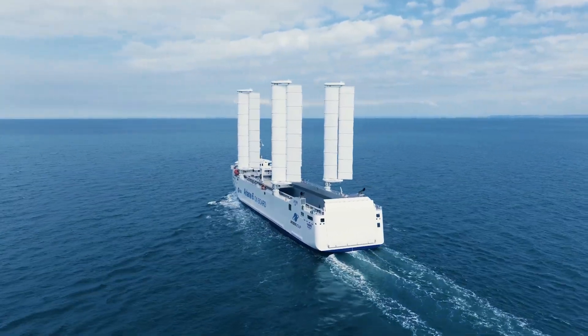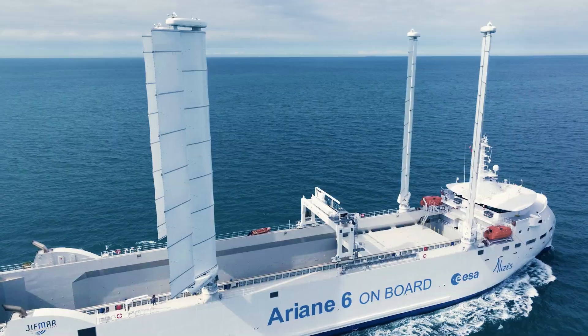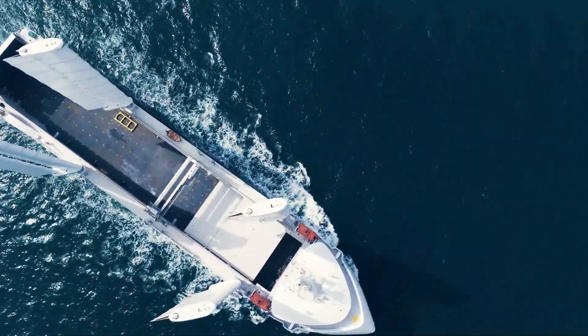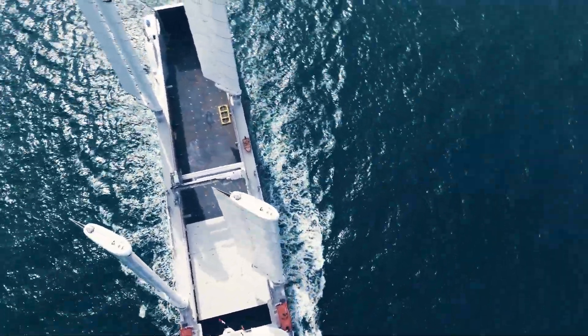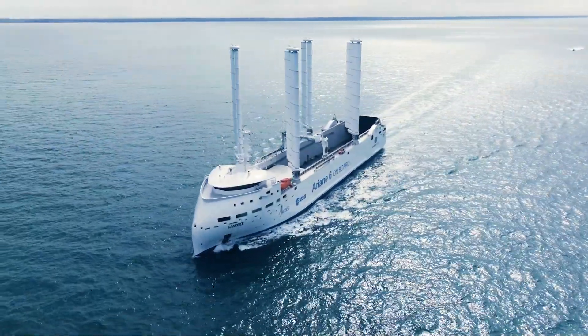The global shipping industry is faced with an urgent need to reduce its fuel consumption for both environmental and financial reasons. Canapé, with its four Ocean Wings, exemplifies the future of hybrid propulsion for shipping.